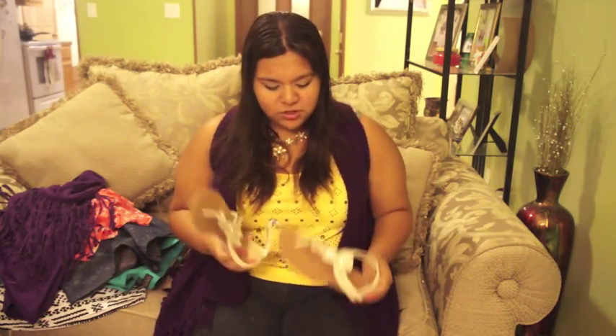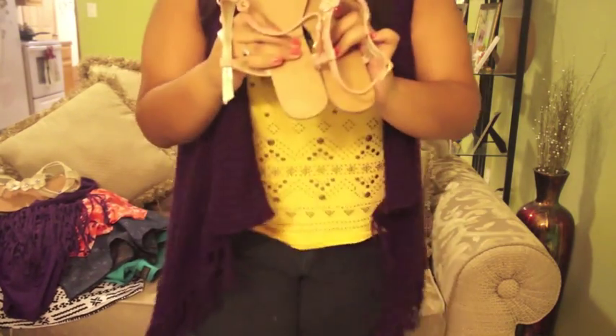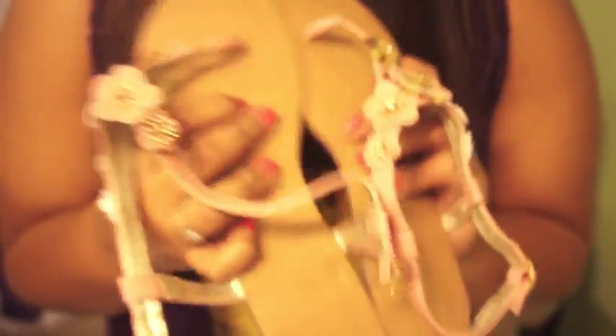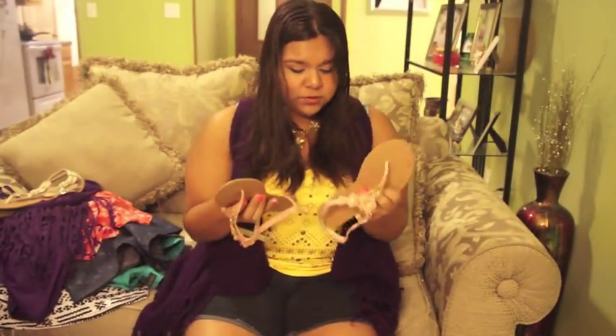I got two pairs of shoes at Forever 21 — both sandals but very cute. The first pair has flowers on them with straps you tie on. They're really cute, very inexpensive, and a staple piece for summer — I recommend them. My favorite pair are these pastel pink sandals with pink and gold flowers. They look so beautiful on. These were $19.80, and I believe the other sandals were the same price. That was it for Forever 21's plus-size section.